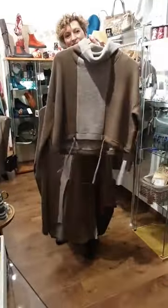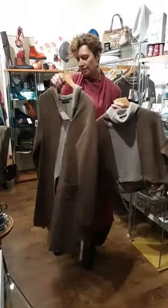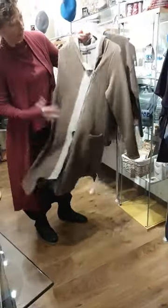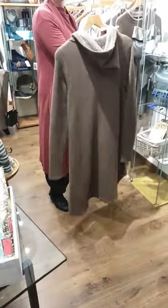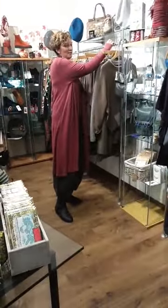We also have a short boxy piece — lovely little roll neck detail, which I think is £99. And then we have the long asymmetrical coat jacket, which is really gorgeous. I have my eye on that, so if you don't move quickly, it won't be here anymore.